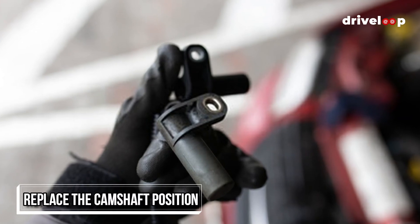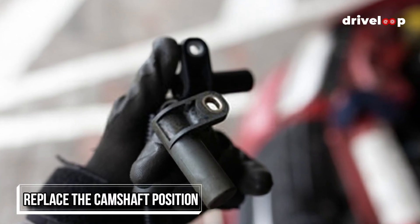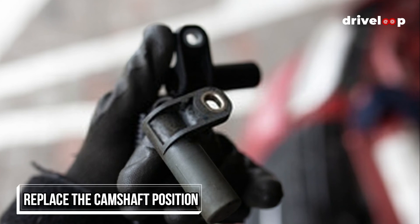Replace the camshaft position and crankshaft position sensors. These can get pricey, and they're also rarely the cause, so make them last on the list. A multimeter can be used to find out if they're sending signals and aren't dead.